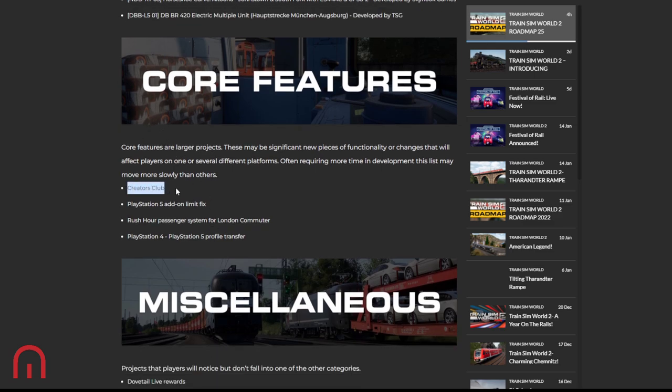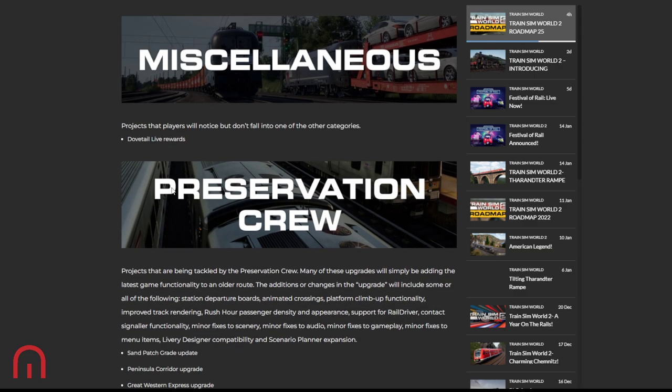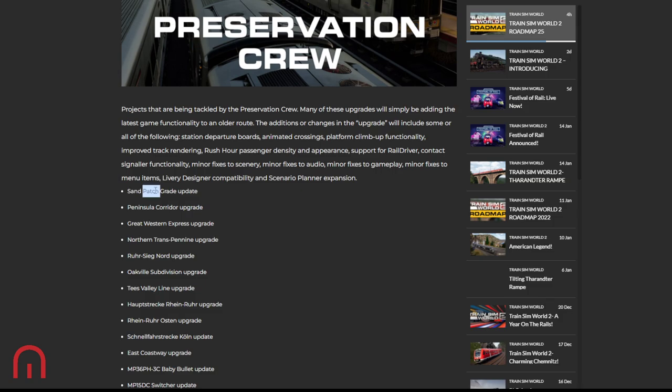For core features, we've got the Creators Club, which we just mentioned with scenarios and liveries. There's the PlayStation 5 on-limit fix — it is a little annoying being limited to the amount of DLCs. Then the Rush Hour passenger system for London Commuter, which I think is for console. And there's the PlayStation 4 to 5 profile transfer — I want to know what happens if you've already started on PS5. Can you merge your PS4 data?